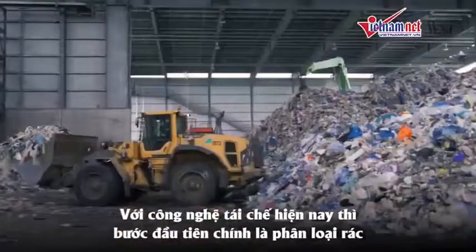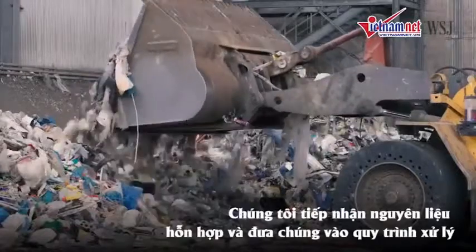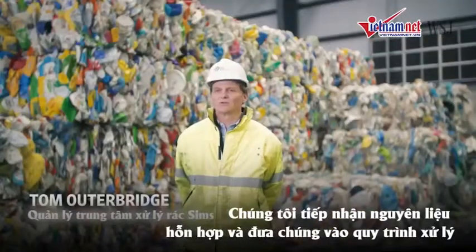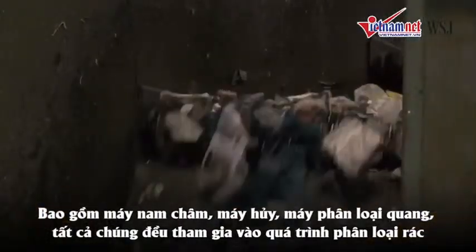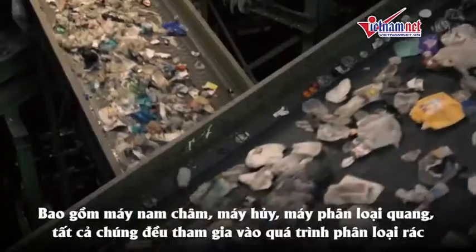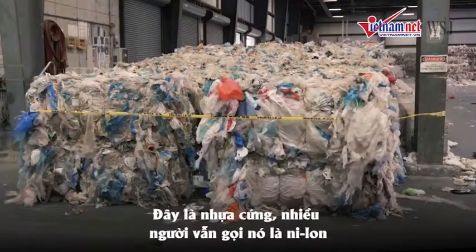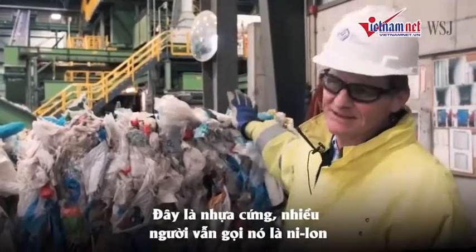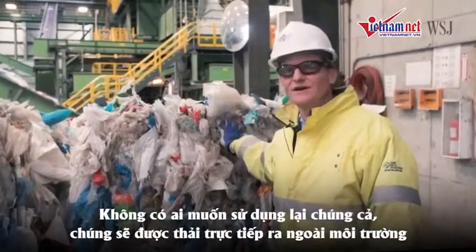As recycling exists today, sorting the material is the first step. We receive this mixture of material and it goes through a whole series of processing steps that include magnets, shredders, optical sorters, and so forth, each of which is designed to segregate material. We call this film plastic — what most people would think of as plastic bags. Nobody has the ability to take this, so this will go to a landfill.